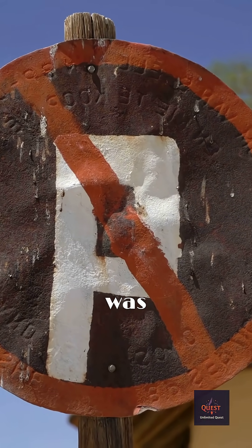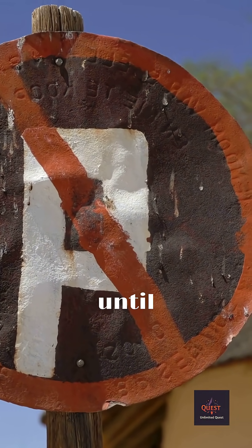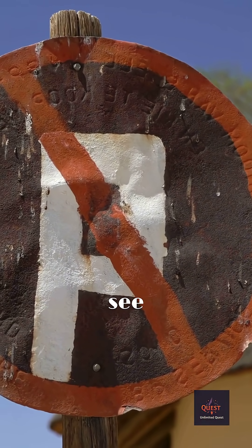Yellow was the next most visible color, and its pigments were far more durable. It wasn't until the development of fade-resistant enamels in the 1950s that they could finally make the switch to the powerful red we see today.